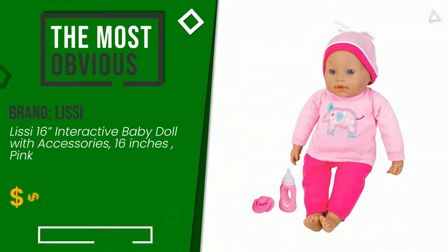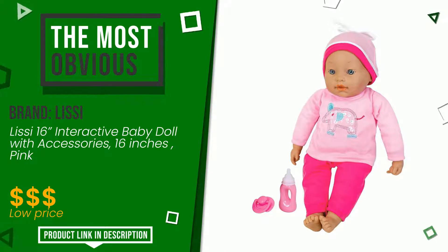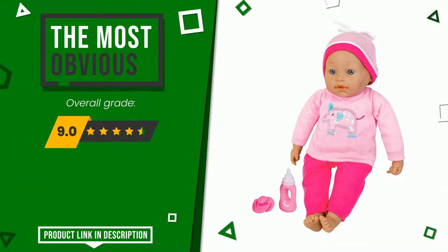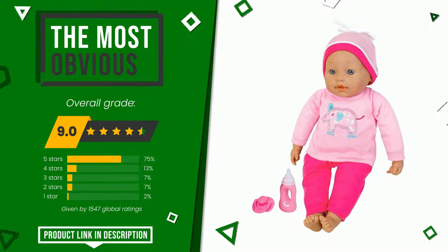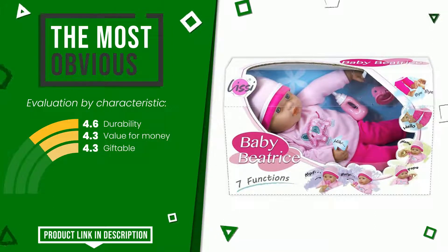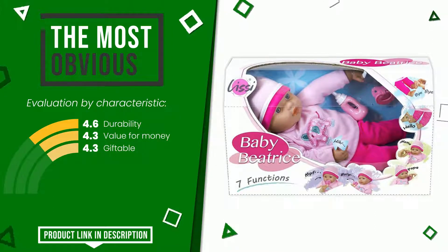The final grade assigned to this product by Lisa is 9 out of 10. It currently turns out to be the most discounted of this selection. Its strengths are: durability, value for money, and giftable. At the bottom of the video description you will find the product link with more information and the updated price.